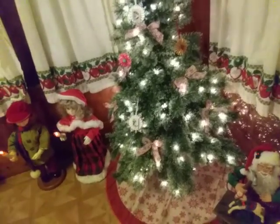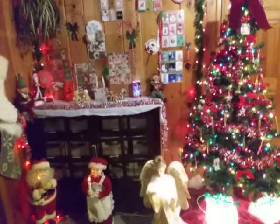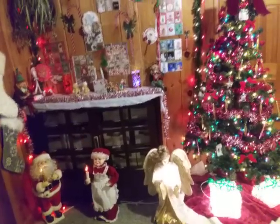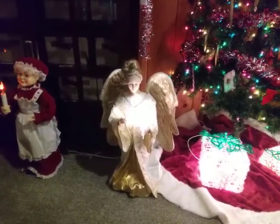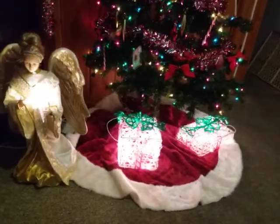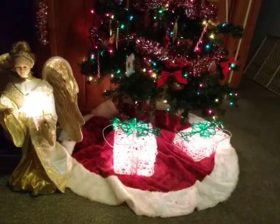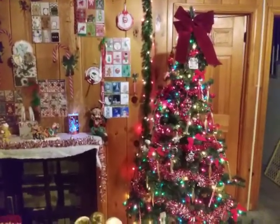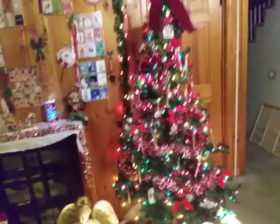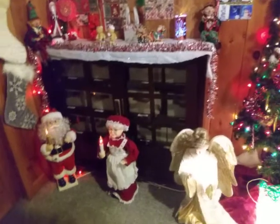I'm going to put the camera on pause so I can show you the rest of my decorations. This is my kitchen area. Now this is my living room area. I got the angel that you see right here — she's animated. I got her last year brand new in a box. These presents right here are indoor-outdoor and they twinkle. My dog loves to lay on that tree skirt. Almost all the ornaments come from Dollar General on this tree. Then I got Mr. and Mrs. Claus right there.